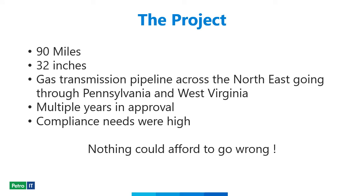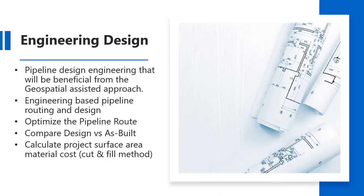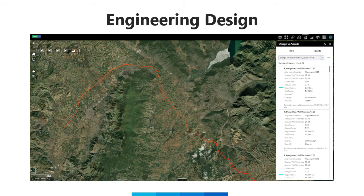For this example, I'll refer to a 90-mile, 32-inch diameter gas pipeline running across the northeast from Pennsylvania to West Virginia. It took multiple years of approvals to get this project off the ground and compliance needs were very high, so they utilized our PipeTrackIt solution because nothing could afford to go wrong. One of the first tasks we performed was configuring the engineering design data, which is used by project stakeholders to compare what's being constructed in real time to the original design information.